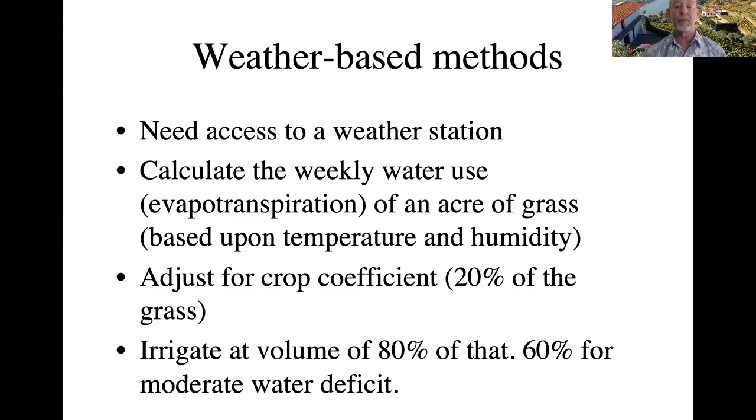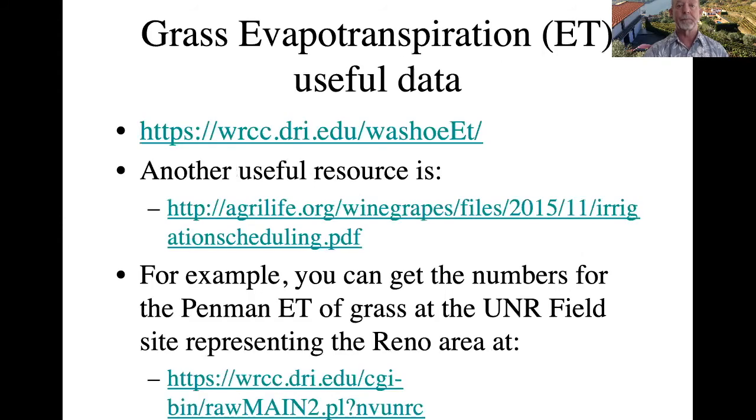If we want to induce a bit more stress, we might irrigate at 60% but I wouldn't go lower than that, where you start to see more significant reductions in yield and poorer quality. Grapevine evapotranspiration can be calculated — you can go to the Washoe ET site for grass-based data, or to an agrilife.org site for wine grapes where Ed Hellman, a cooperative extension agent in Texas, goes through the calculations for how to calculate the amount of water to apply to an individual grapevine.